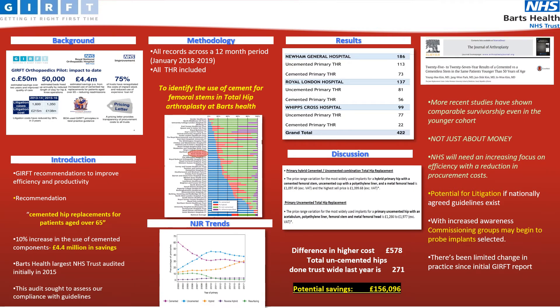This audit therefore sought to assess our compliance with these guidelines. We contacted our local audit department within Barts Health, which is an NHS trust consisting of three hospitals within London. We identified all patients who underwent a hip replacement over a 12-month period between January 2018 to 2019, and we wanted to identify the use of cement for femoral stems in total hip arthroplasty at Barts Health.